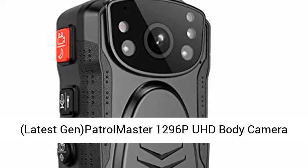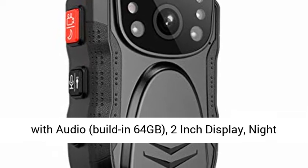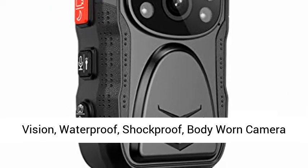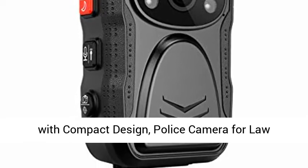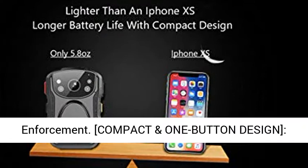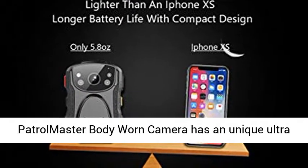Latest Gen Patrolmaster 1296PUHD Body Camera with Audio. Built-in 64GB, 2-inch display, night vision, waterproof, shockproof. Body-worn camera with compact design. Police camera for law enforcement. Compact and one-button design.